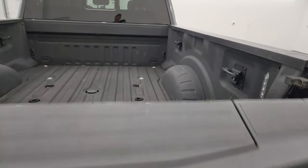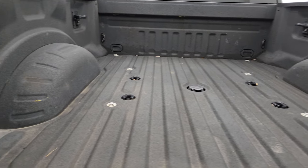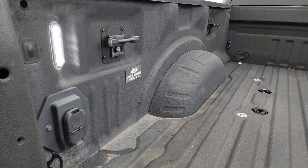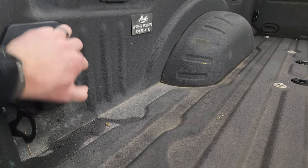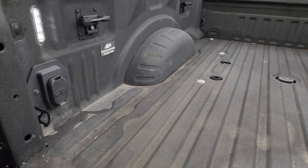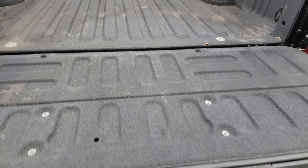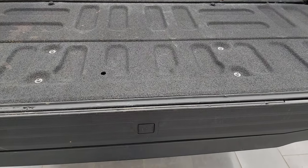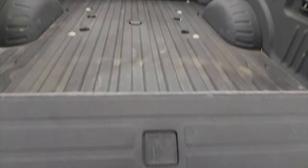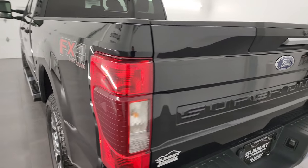The tailgate is in fantastic condition — no dents. It has a spray-in bed liner, fifth wheel and gooseneck prep, LED bed lights, seven-pin and four-pin wiring in the bed, side box tie-downs, and the spray-in bed liner extends onto the tailgate. It also has the tailgate step assist, and that shuts nice and solidly.